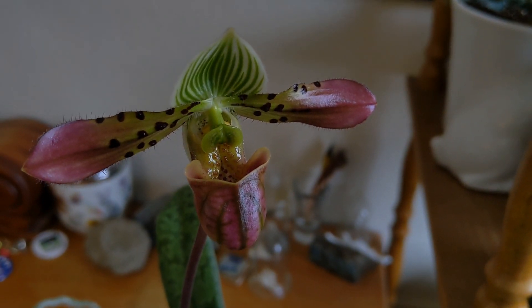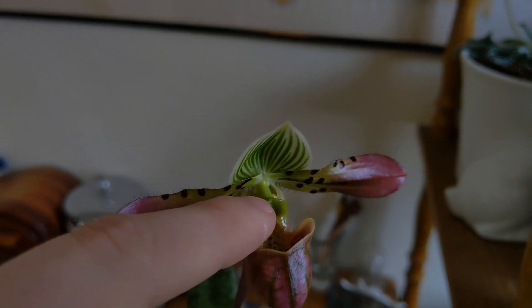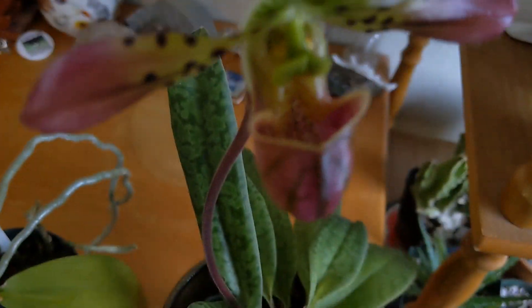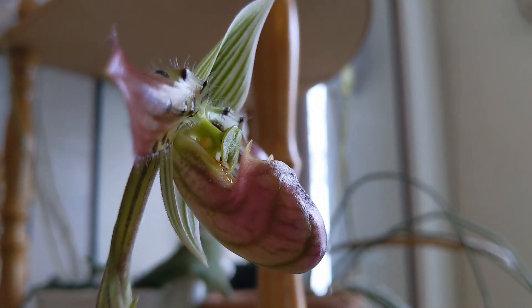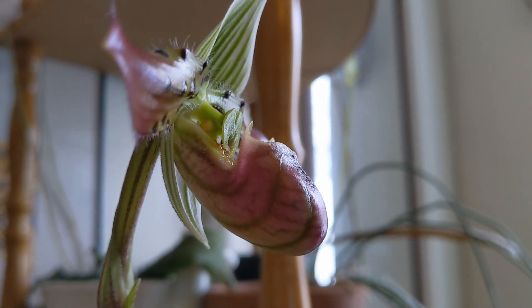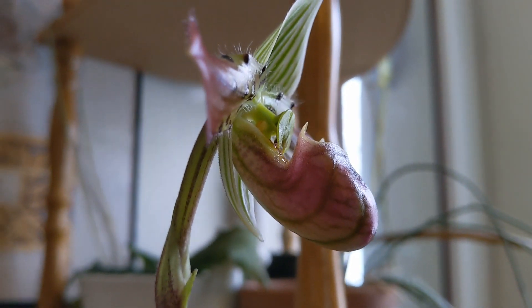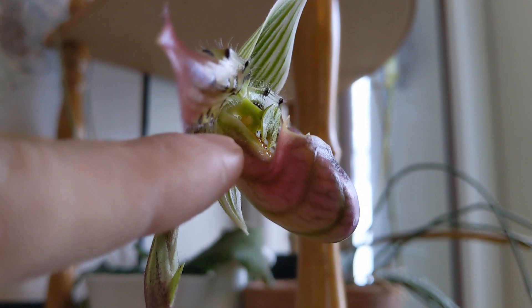Some of them smell wonderful, and insects fly in thinking they're going to get a meal. They hit this little backboard here and fall down into the flower itself. The only way out of this lower lip is to crawl up through the back of the lip itself. In a way these act like pitcher plants in that they are insect traps, but they give their victims a way out — back this way.